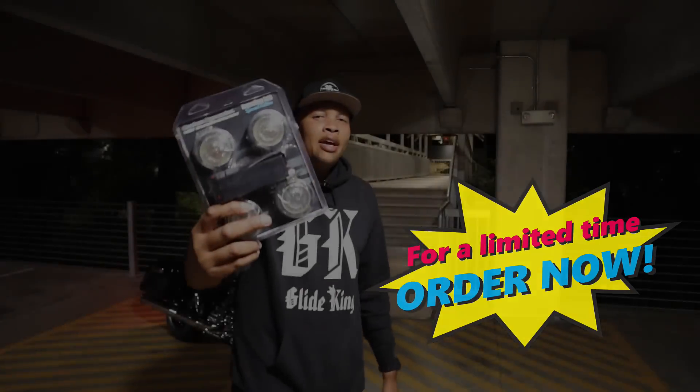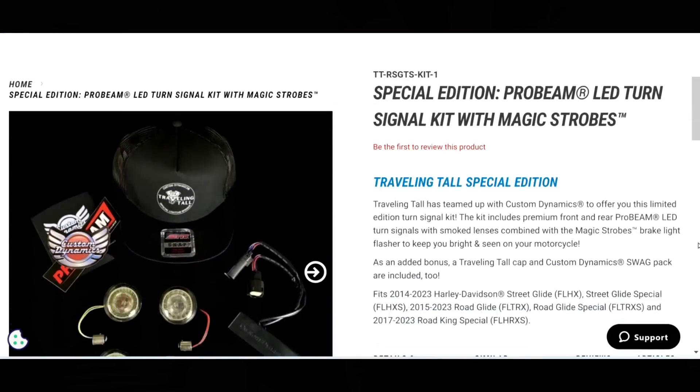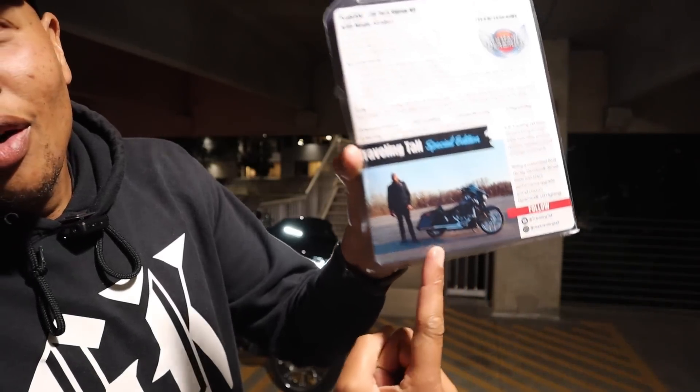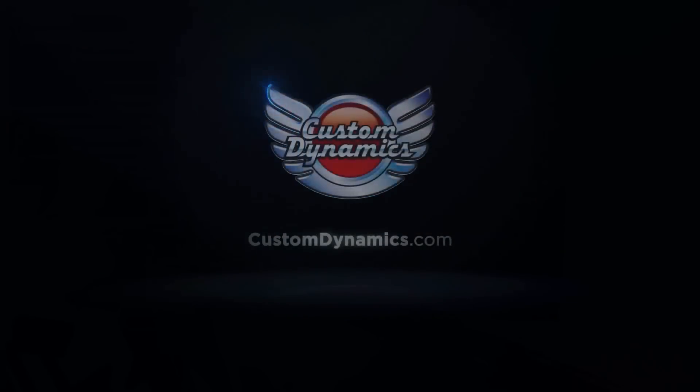For a limited time, the Custom Dynamics Traveling Tall Edition package, which includes front LED turn signals, rear LED turn signals, smoke lenses, the Magic Strobe brake flasher, and a Custom Dynamics Traveling Tall collaboration hat. There's a limited supply — make sure you order yours today. Keep gliding and as always, have a blessed day.